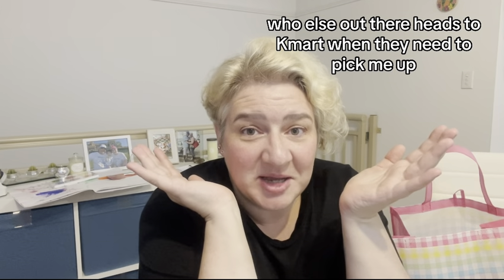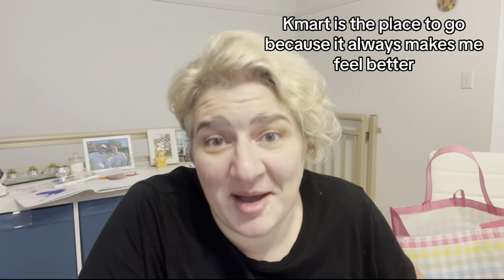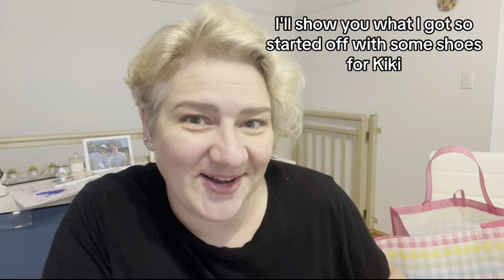Who else heads to Kmart when they need a pick-me-up? Seriously, when I'm feeling a little bit under the weather, Kmart is the place to go because it always makes me feel better. So let's do a little Kmart at home haul — I'll show you what I got.